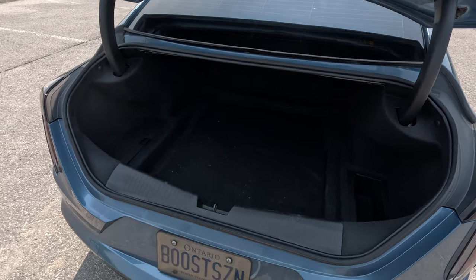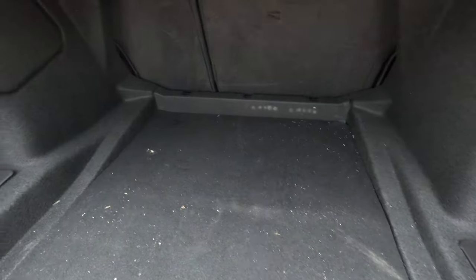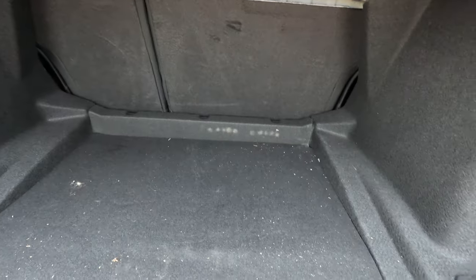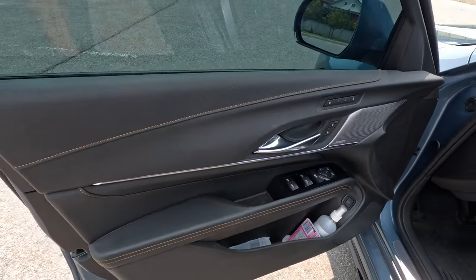Moving into the trunk — it's a very wide opening and there is 10.7 cubic feet of space in here. It's a pretty good size; it's a grocery getter — you can fit a lot of stuff back here.